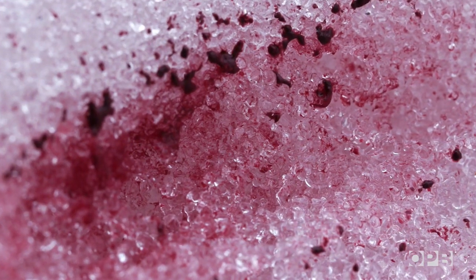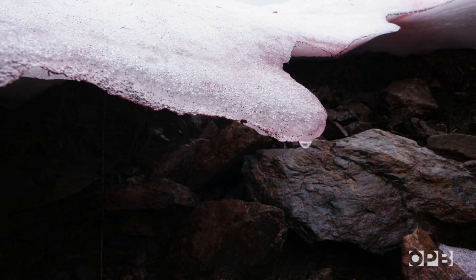Some folks even say it tastes like watermelon. Although, be warned, other microbes in the snow may have a laxative effect.